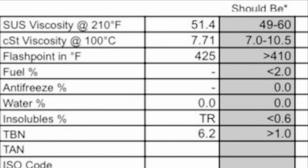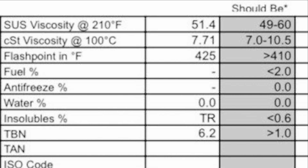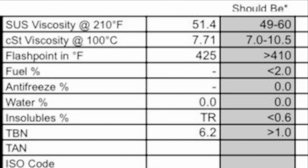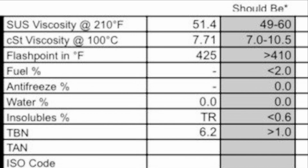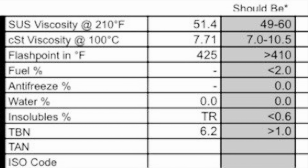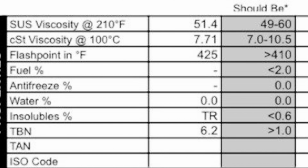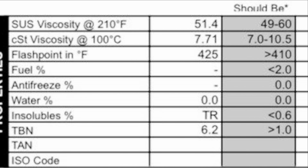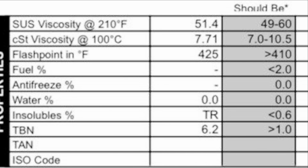Let's check out the physical properties. SUS viscosity: 51.4. CST viscosity: 7.71. Flashpoint: 425 degrees Fahrenheit. Fuel: non-detected. Antifreeze: non-detected. Water checks in at 0.0. Insolubles at a trace. And our TBN is 6.2.